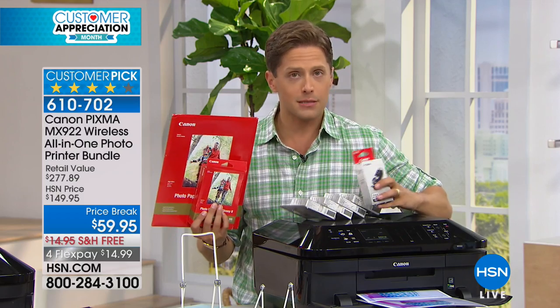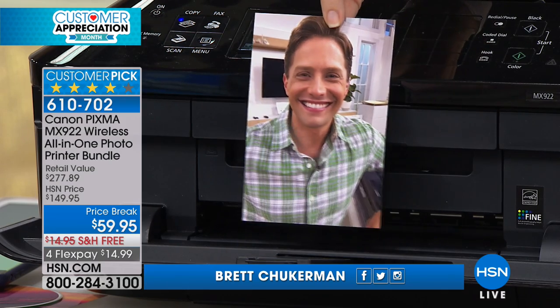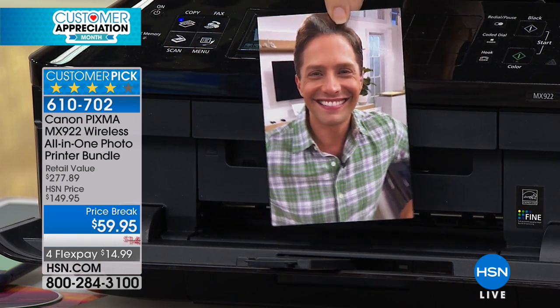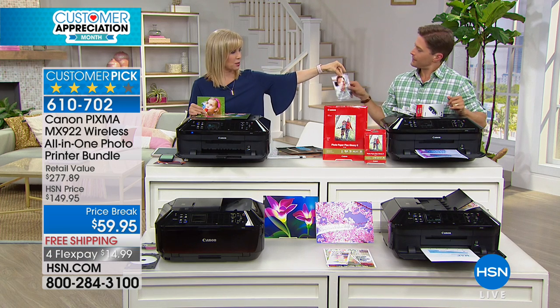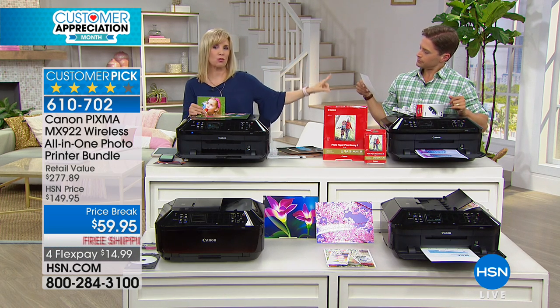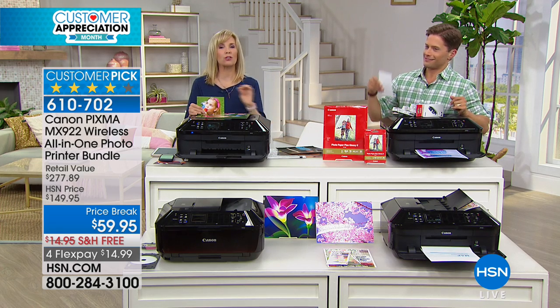Canon is so thrilled with the reaction our customers have had to this printer that they wanted to do a great big special offer for you today. This is a $277 value for over $200 off that price while we have them available. It prints out in 20 seconds with the highest resolution ever.